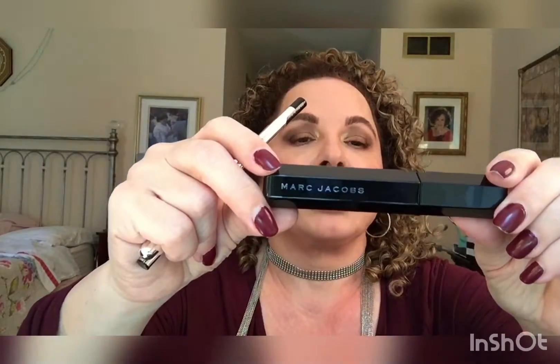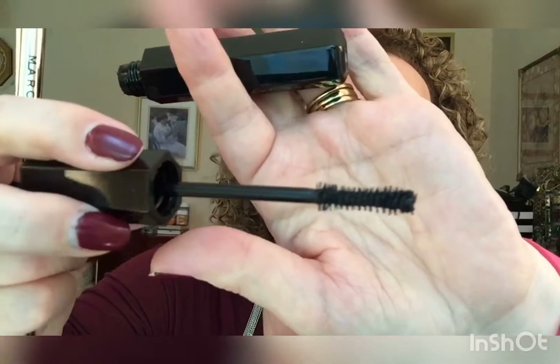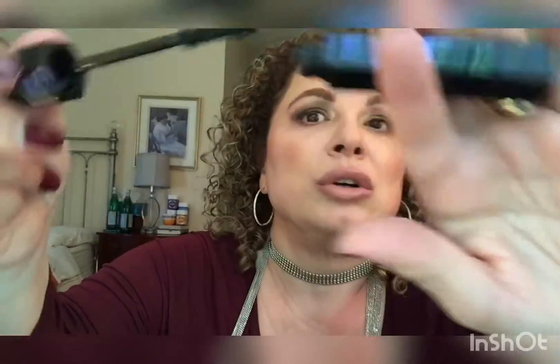Then it comes with a gel liner in blacker, which I'll probably end up gifting — maybe not, who knows. And then it comes with their iconic full-size Marc Jacobs mascara. Let's look at this brush — it's a proper brush, not plastic, and it looks like it would get right into your lashes. I thought this was a good deal.